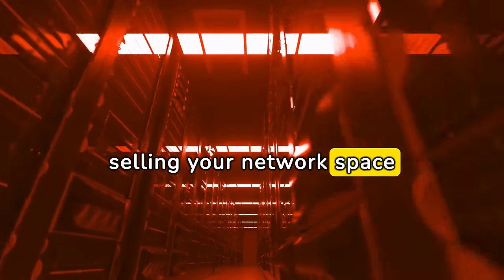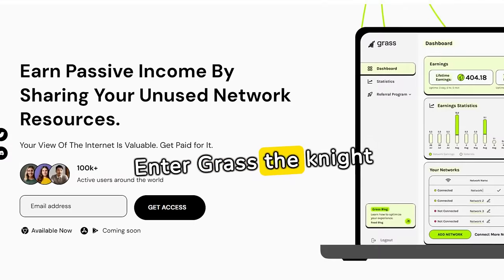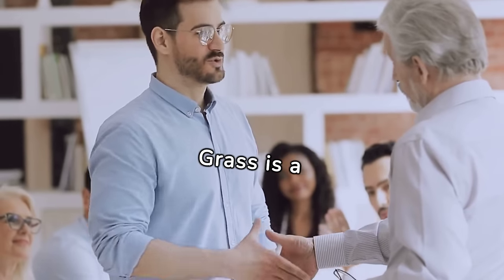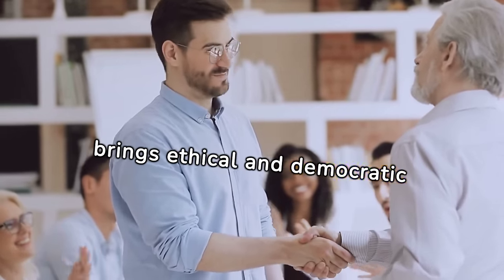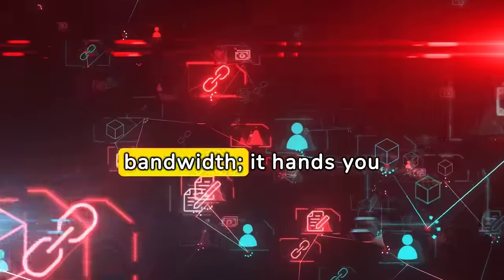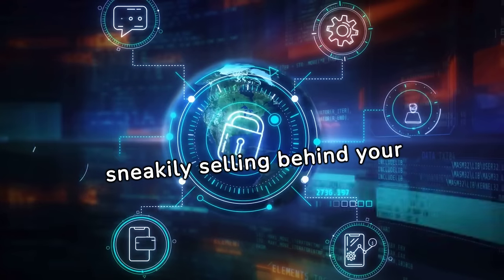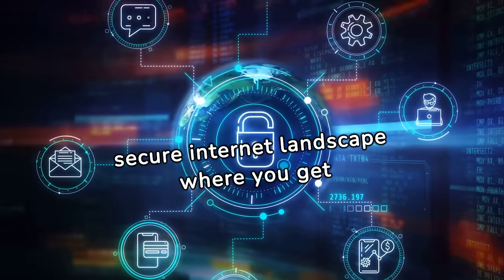This is where the current market for residential IP proxies comes into play, dominated by a handful of centralized giants. They're essentially selling your network space without even throwing a measly thank you note your way. Enter GRASS, the knight in shining armor here to revolutionize the game — it's the David against the Goliaths of centralized proxy providers. GRASS is a decentralized residential proxy market that not only compensates you fairly, but also brings ethical and democratic principles into the mix, handing you ownership of the network itself through its native token.